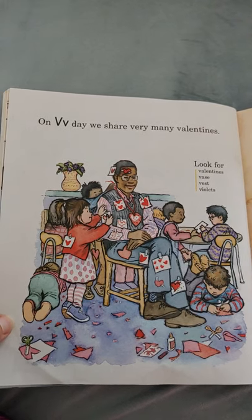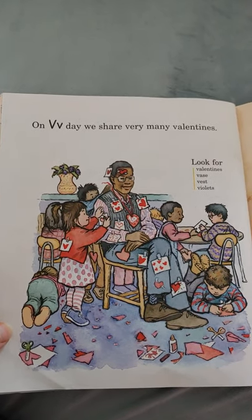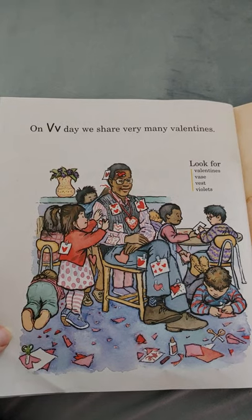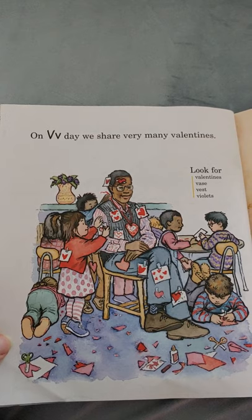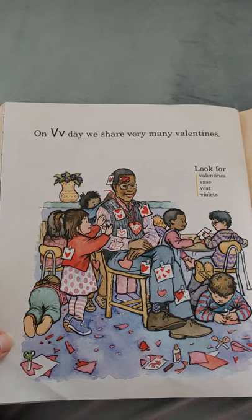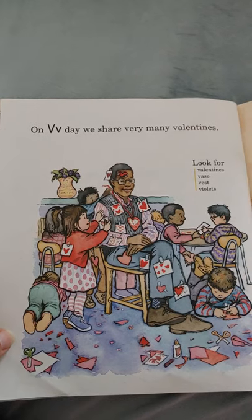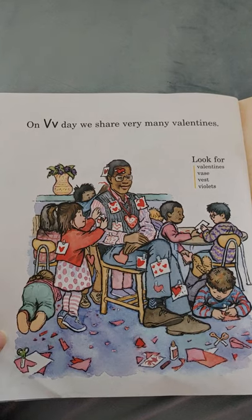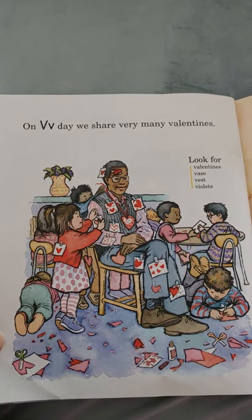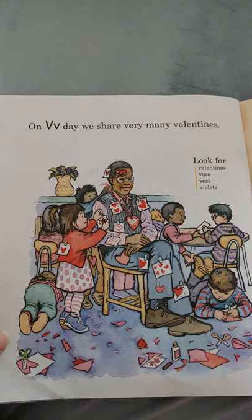On V day, we share so many valentines. Everybody loves each other — they make lots of hearts and pass out really cool cards telling you how much they like and love you. Look for valentines, vase, vest, and violets. All start with the letter V.